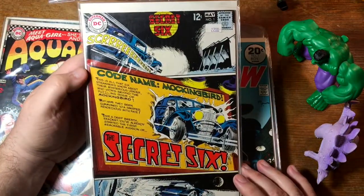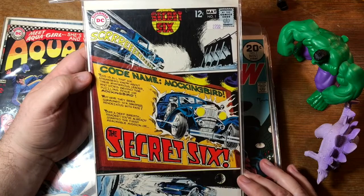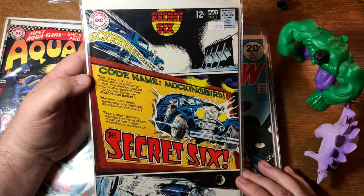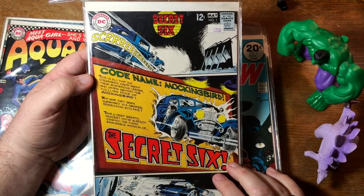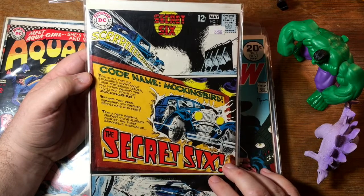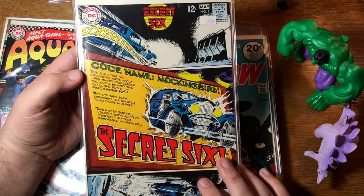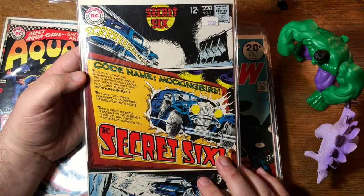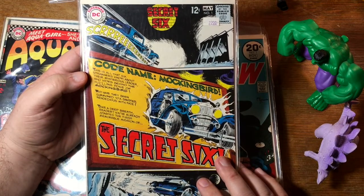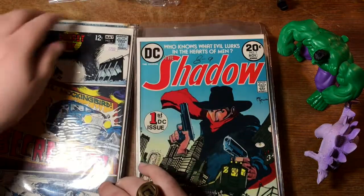This is a fun little series — Secret Six. It lasted about six issues, but it was a mystery: you had this team of secret agents led by a mysterious figure called Mockingbird that none of them knew — basically the Arab Bosley. If I remember right, he was secretly one of them. It's not hard to put together because there were only six or maybe seven issues. They came back in Action Comics Weekly in the late 80s when Action Comics briefly became a weekly anthology title — a good series with art by the great Dan Spiegel.